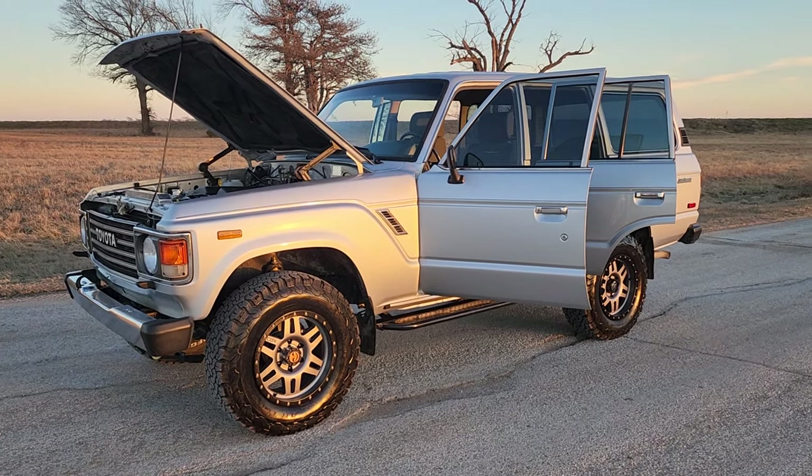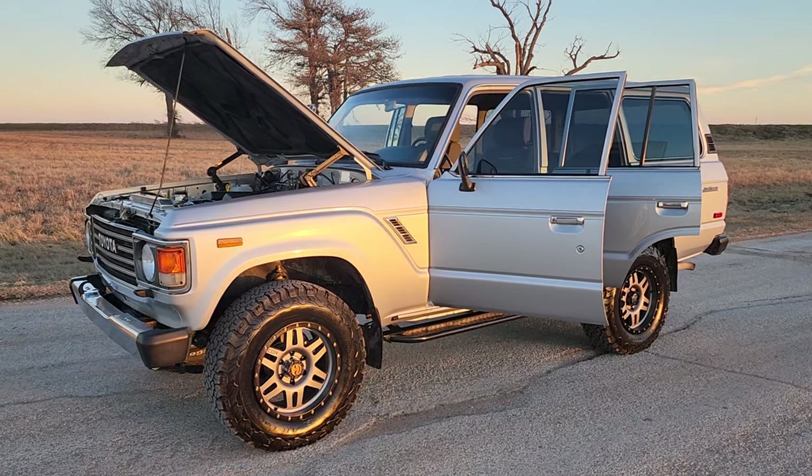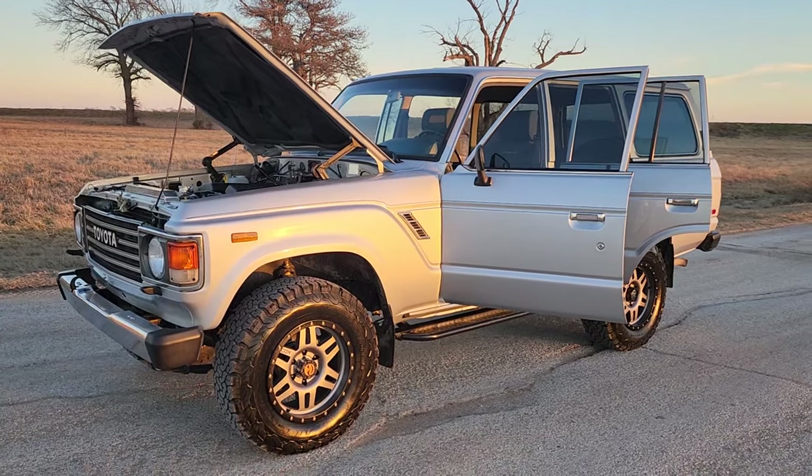Welcome back to Land Cruiser Restorations. I'm Jim with Land Cruiser Restorations. I'd like to take the time to show you this '86 FJ60 — we just finished it out.